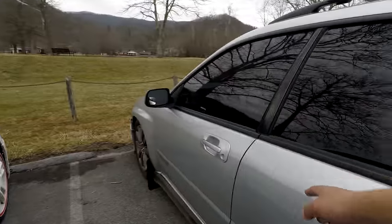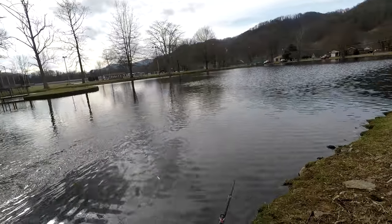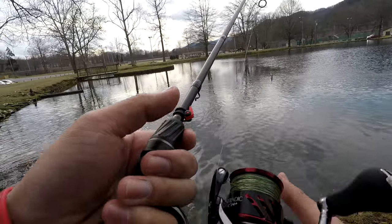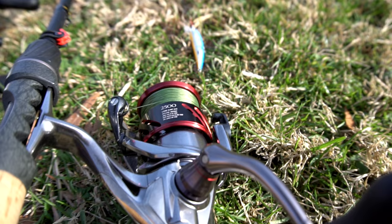Oh man, this will be life! Damn, did you see that? That thing was like this long — it bit the topwater plug!